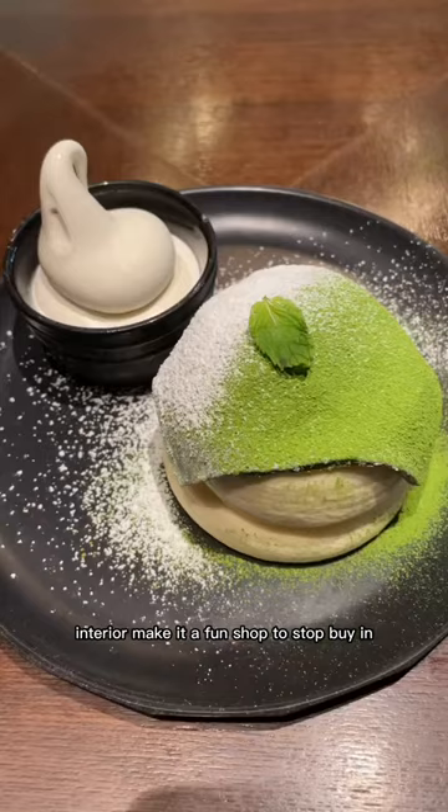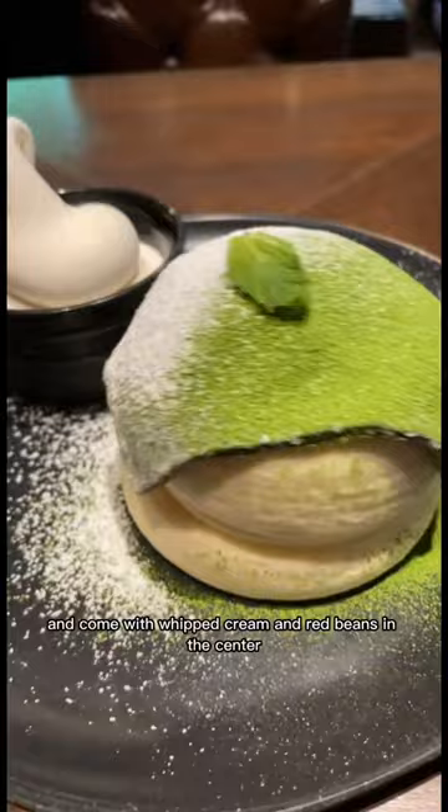These pancakes are incredibly light, fluffy, and jiggly, and come with whipped cream and red beans in the center along with a layer of matcha mochi on top, and it also comes with a side of vanilla soft serve as well.